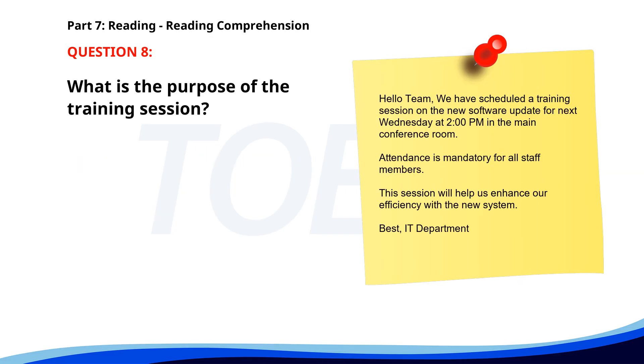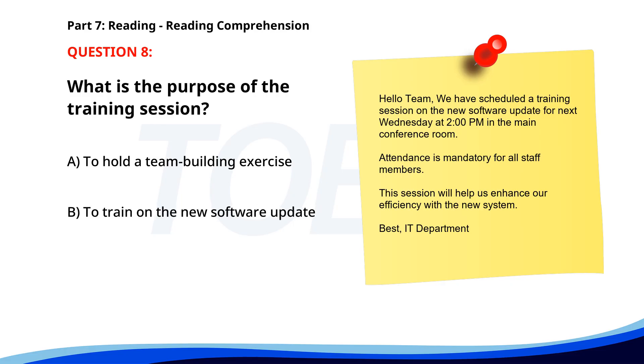Number eight. Hello Team, we have scheduled a training session on the new software update for next Wednesday at 2:15 p.m. in the main conference room. Attendance is mandatory for all staff members. This session will help us enhance our efficiency with the new system. Best, IT Department. What is the purpose of the training session? A. To hold a team-building exercise. B. To train on the new software update. C. To discuss company policies. The correct answer is B. To train on the new software update.